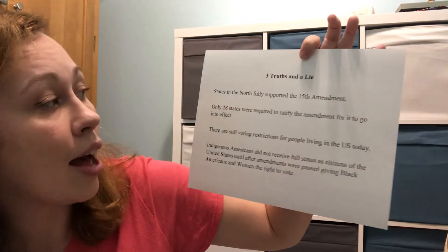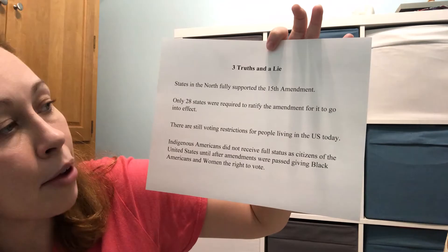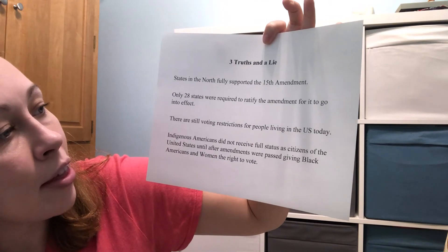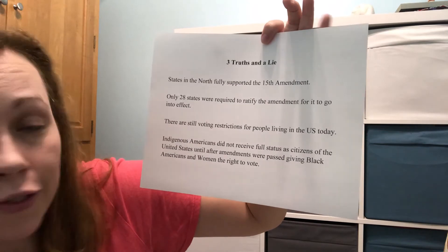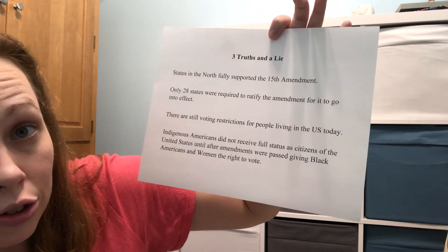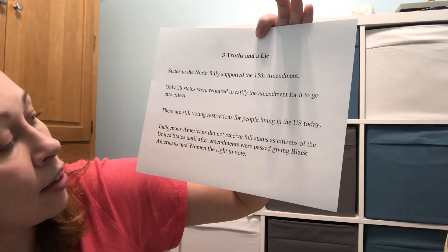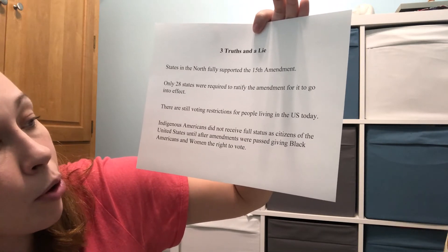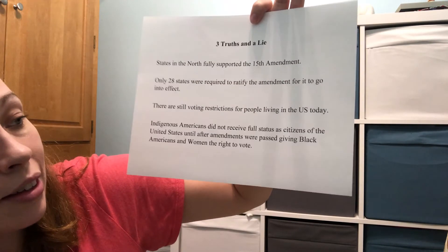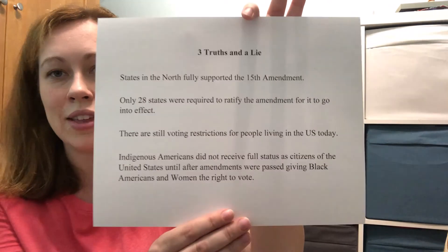The four statements are: States in the north fully supported the 15th amendment, which gave black men the right to vote. Only 28 states were required to ratify the 15th amendment for it to go into effect. There are still voting restrictions for people living in the US today. And: Indigenous Americans did not receive full citizenship status until after amendments were passed giving black Americans and women the right to vote. You have 20 seconds to figure out which one is the lie.